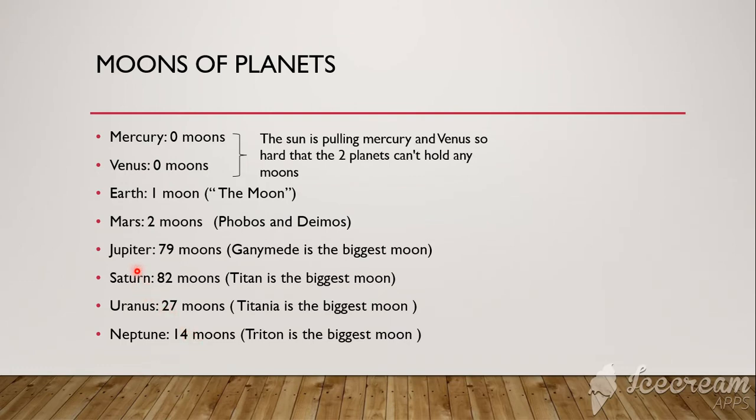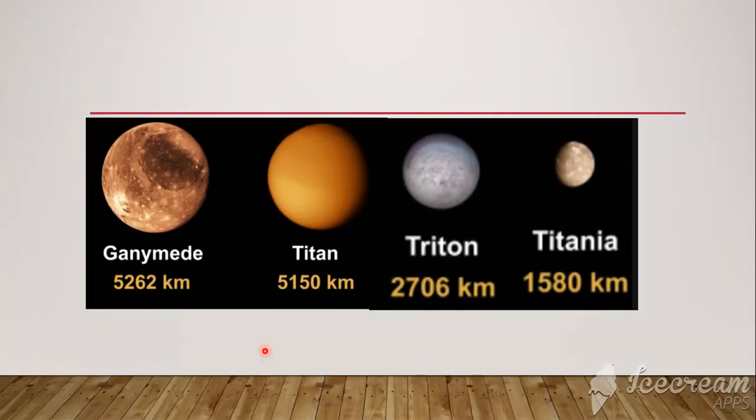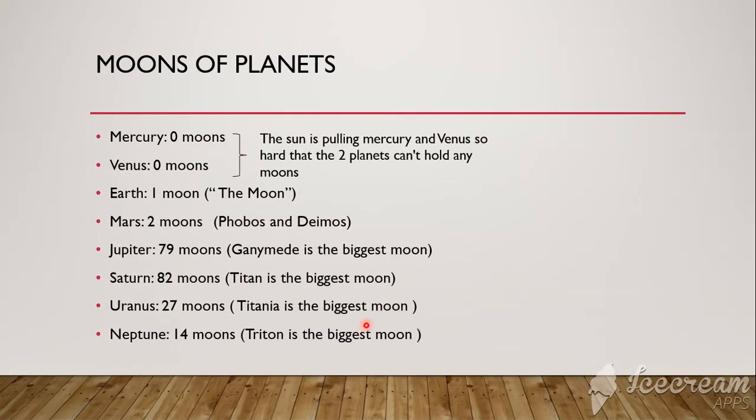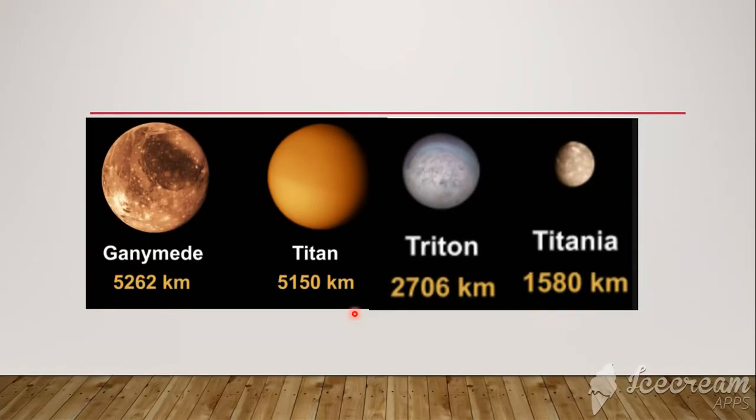Don't you wonder that Jupiter has more mass than Saturn, yet Saturn has more moons? If you want to compare Ganymede, Titan, Titania, and Triton, look at the major difference. Ganymede is 5,000 kilometers while Titan is a little lower, and Triton and Titania are the biggest moons of Neptune and Uranus. Imagine how small the smallest moon is if the biggest moons are 2,000 kilometers and 1,000 kilometers.